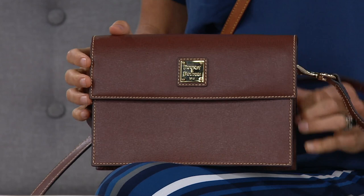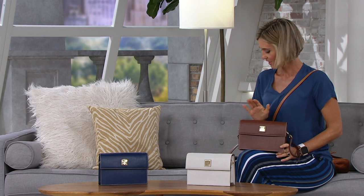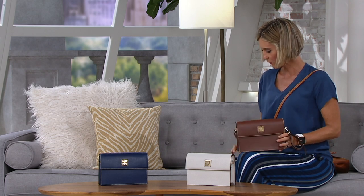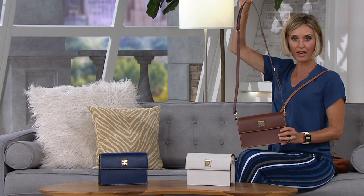There's not many bells and whistles to this one. It's all about that soft Saffiano leather, and I think that's what makes it a standout. The size on this is 6½ inches in height, 9 inches in width, and 2½ inches in depth. You have a 21 to 27-inch strap drop, and it weighs just 1 pound 3 ounces.